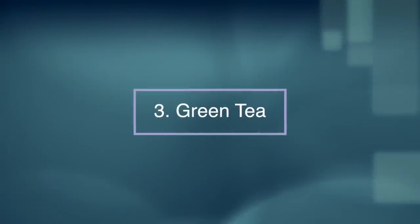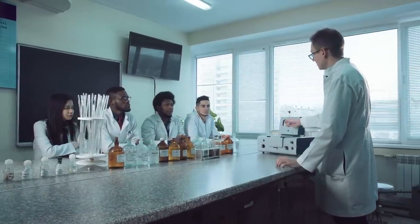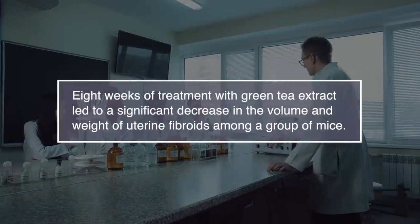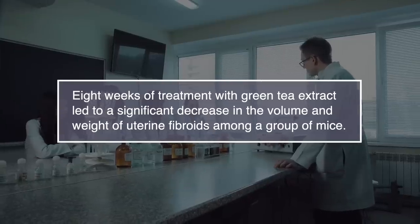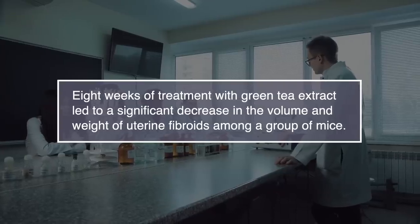Number three: green tea. In an animal study published in 2010, scientists discovered that eight weeks of treatment with green tea extract led to a significant decrease in the volume and weight of uterine fibroids among a group of mice.